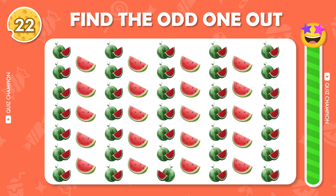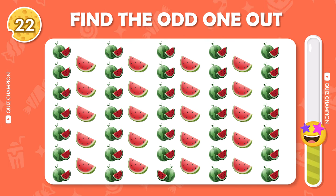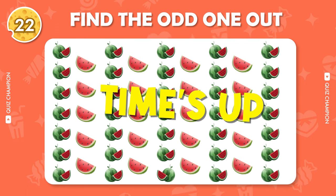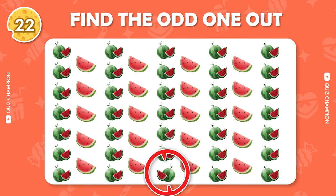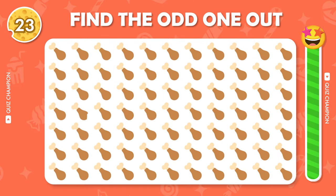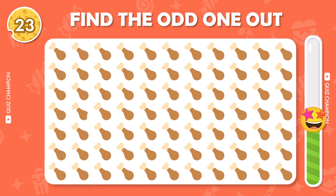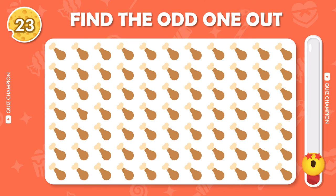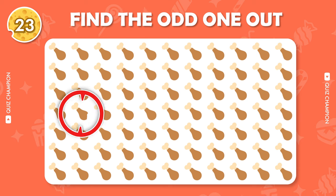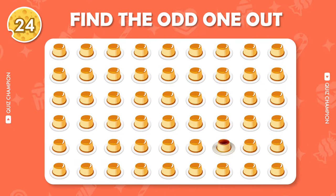Find the odd one out. Find the odd emoji out. Can you find out the odd emoji?